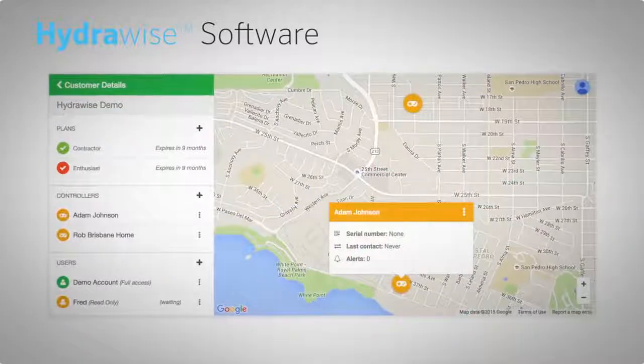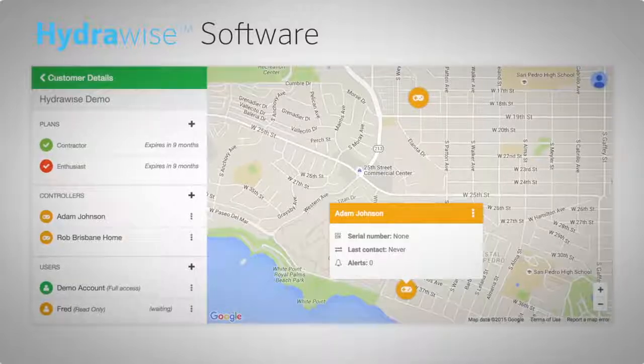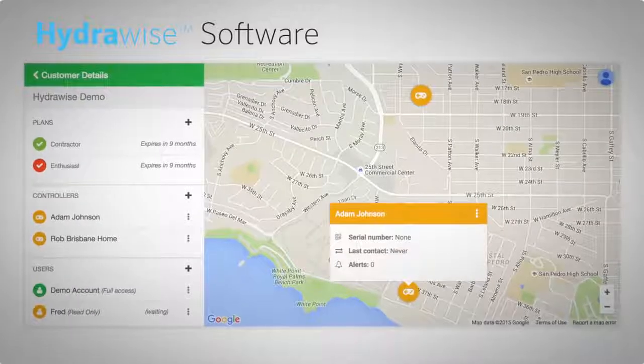Once logged in, the contractor dashboard allows quick access to the status, faults, and changes of each customer's controller, along with any uploaded site plans.